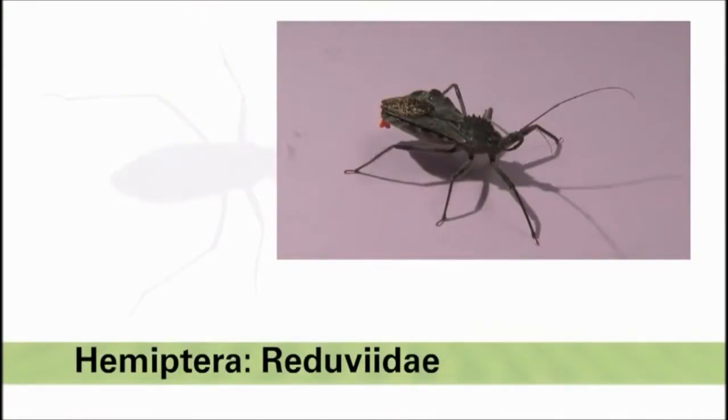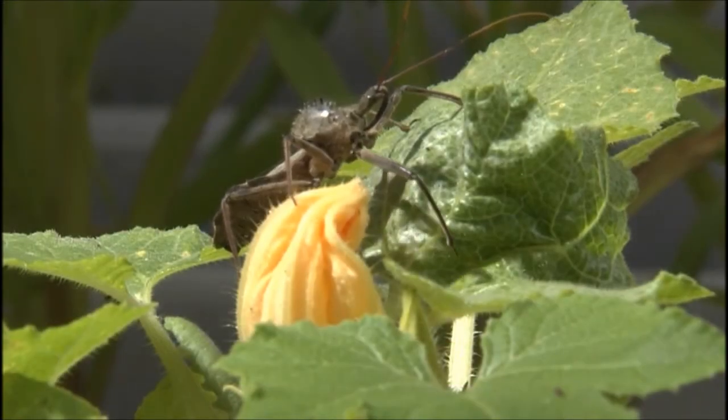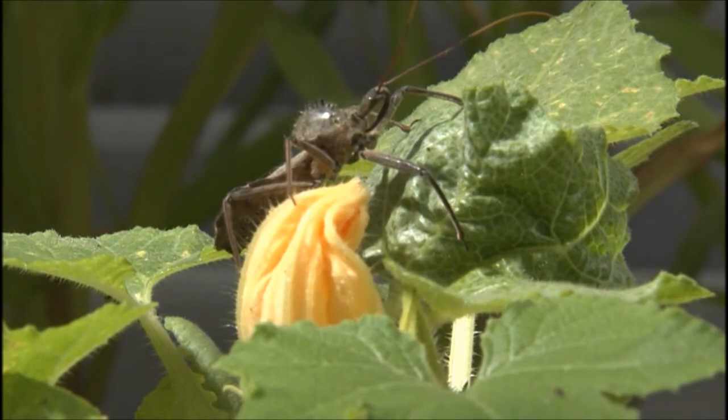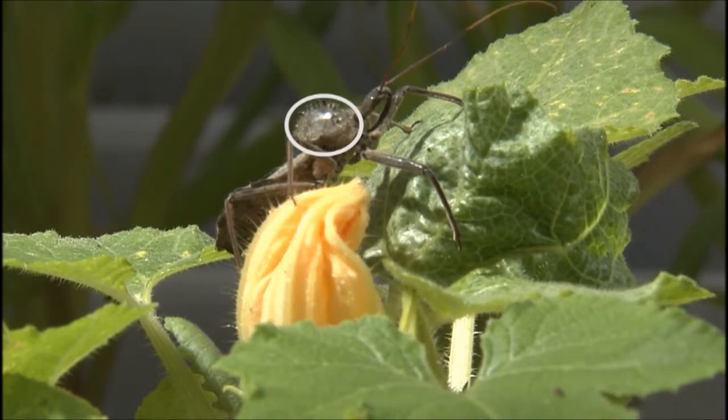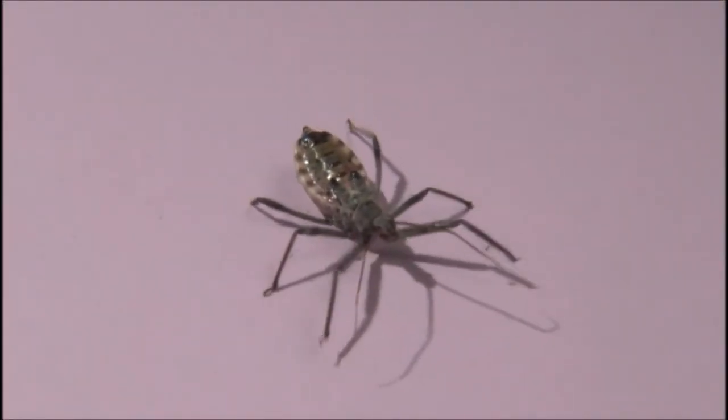One of the largest true bug predators is the wheel bug in the assassin bug family Reduviidae. Adults range in size from one half to one and three-fourths inches in length. These insects get their name from the half circle of spines on their thorax. Nymphs resemble adults but are smaller with undeveloped wings.